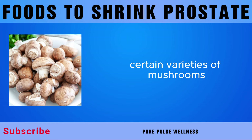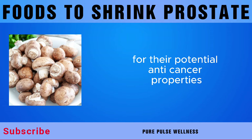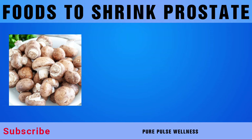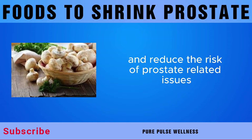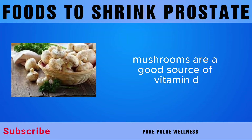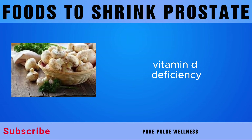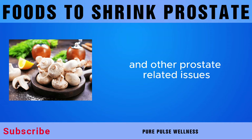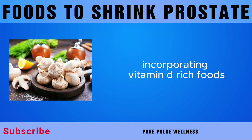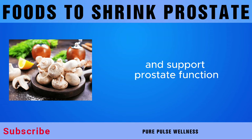Certain varieties of mushrooms, such as shiitake and maitake, contain compounds called polysaccharides, which have been studied for their potential anti-cancer properties. Preliminary findings suggest that polysaccharides may help inhibit the growth of prostate cancer cells. Mushrooms are also a good source of vitamin D, a nutrient that plays a crucial role in prostate health, as vitamin D deficiency has been linked to an increased risk of prostate enlargement.